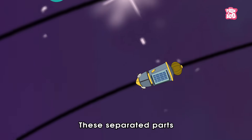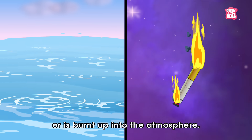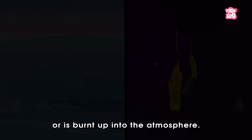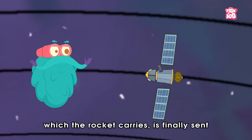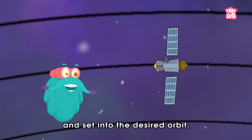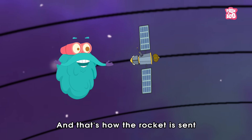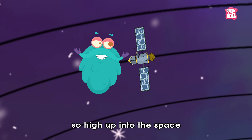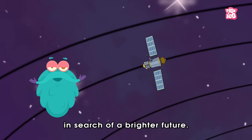These separated parts either fall off into the ocean, or are burnt up into the atmosphere. And after passing all the stages, the object which the rocket carries is finally sent and set into the desired orbit. And that's how the rocket is sent so high up into space, in search of a brighter future.